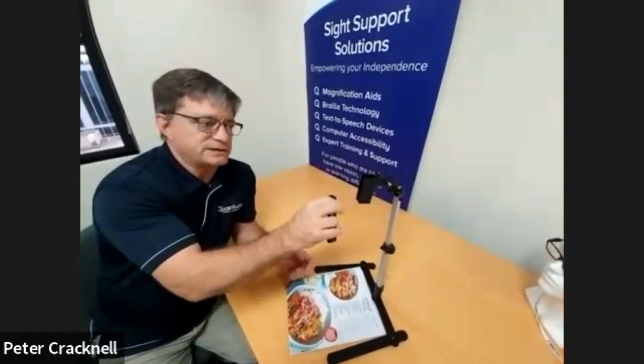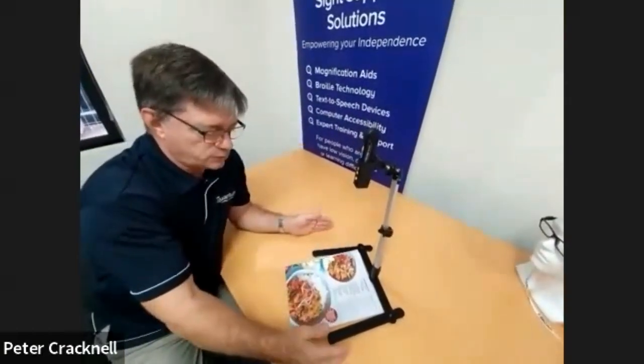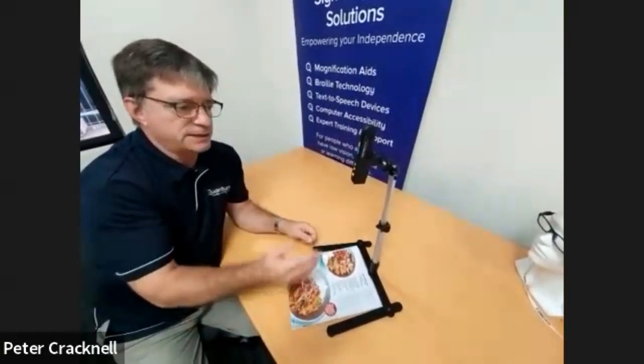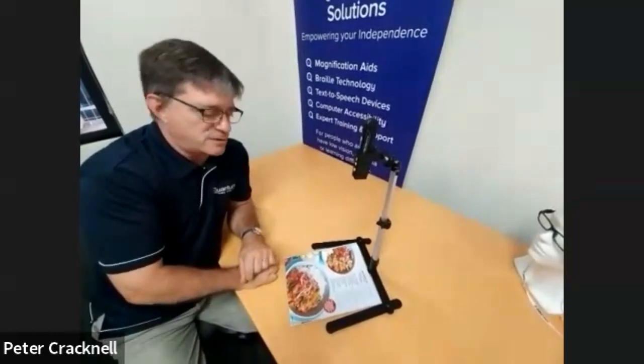Simply pop it into the cradle. It's then at the correct height for reading anything underneath. That could be a magazine, a small newspaper, a book, bills, correspondence — pop it underneath and then it's at the correct height. But the beautiful thing is you don't even need to press the buttons.